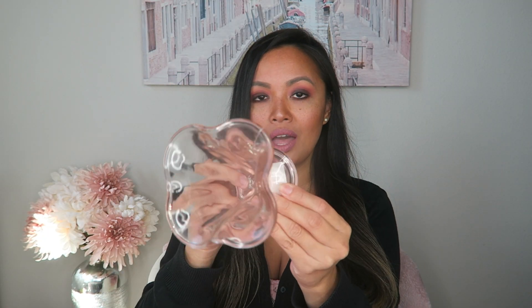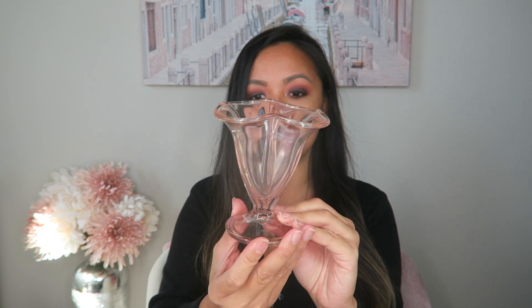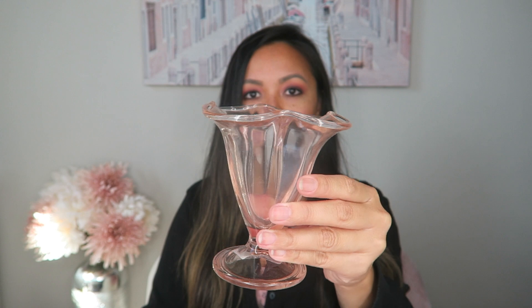Next, I picked up this rose gold dessert glass, and I just love how beautiful it is. This is definitely a lot of detail for an item that was so cheap. I just figured it'd be perfect for my ice cream and my gelato.